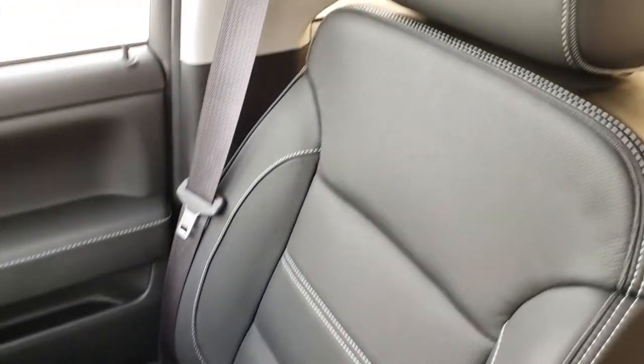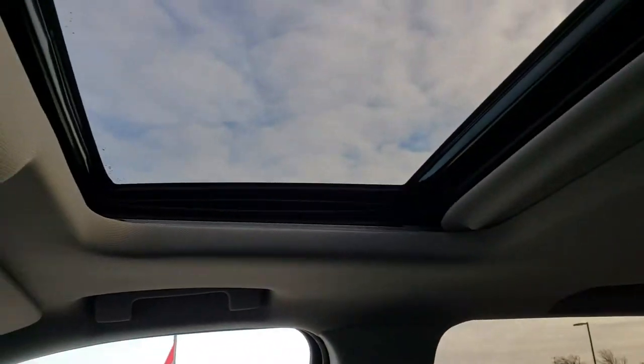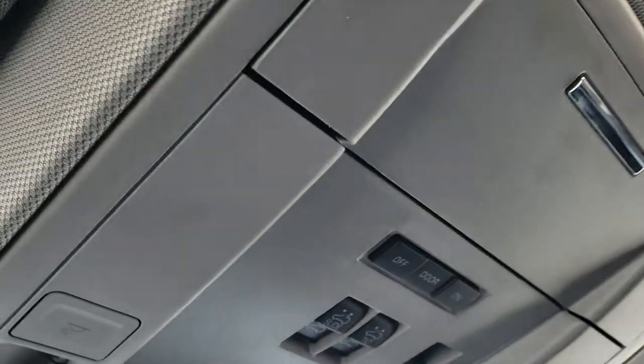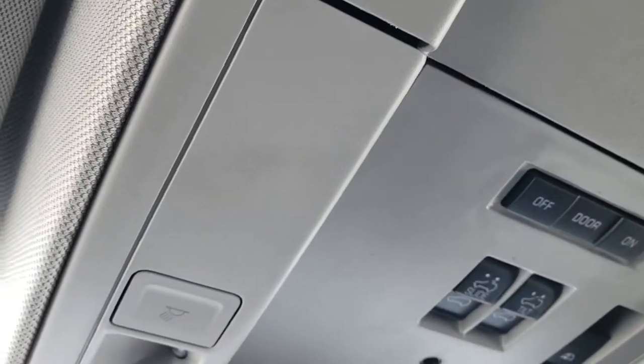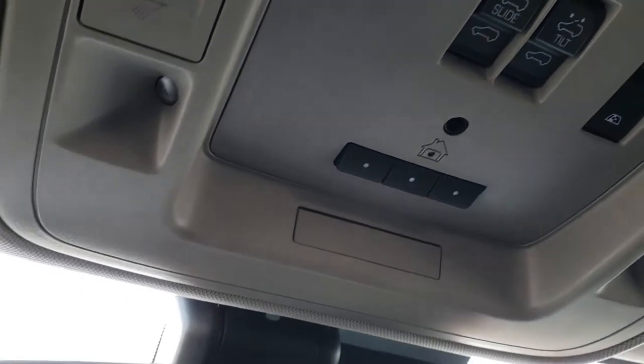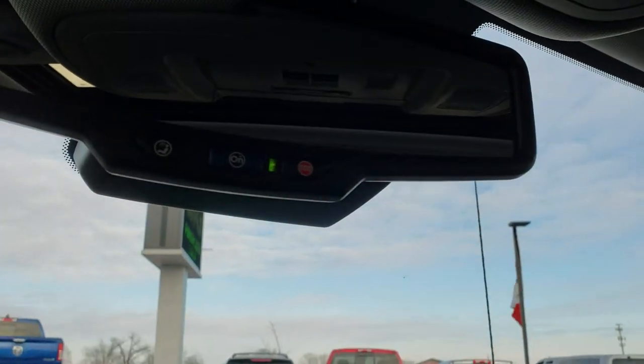The passenger seat is very clean — no rips or tears. This truck has never been smoked in and smells very clean inside. It does have the power sunroof. The headliner is nice and clean. You have the power sliding rear window, HomeLink buttons for your garage door, security systems, and lighting systems. You get LED map lights and OnStar capabilities in this truck.